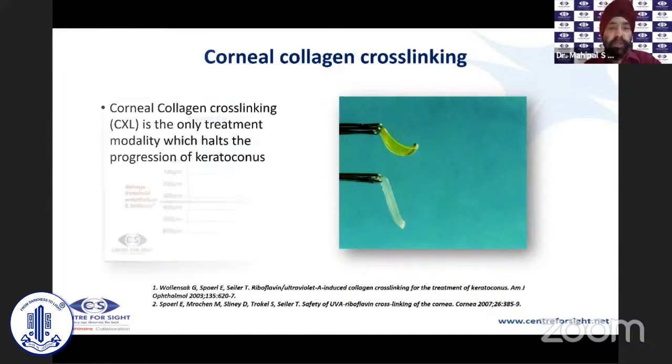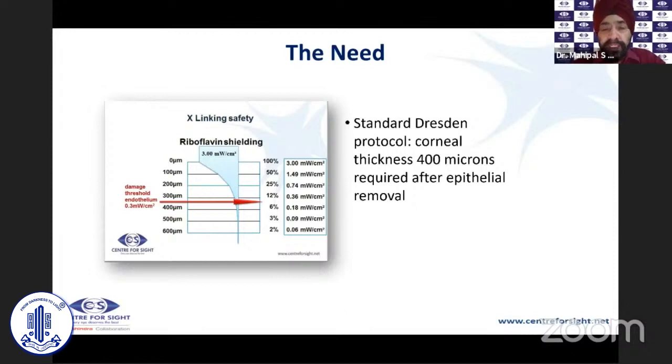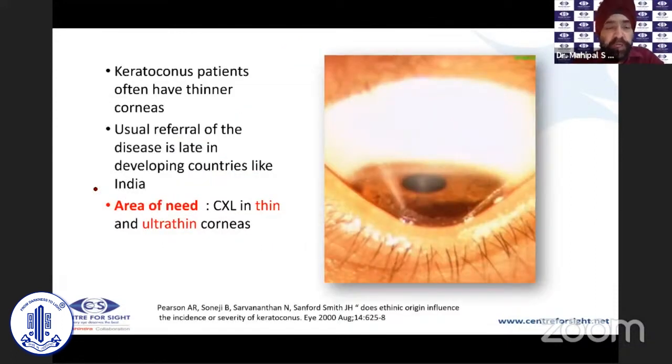What is important is that the standard Dresden protocol states that for the endothelium to be safe, there needs to be 400 microns of corneal thickness after the epithelium is removed before you apply corneal cross-linking. This is above the damage threshold of the endothelium — at 400 microns, the threshold goes from 0.18 to 0.3 milliwatts per centimeter squared. Until a couple of years ago, this 400-micron limit was considered the absolute threshold.